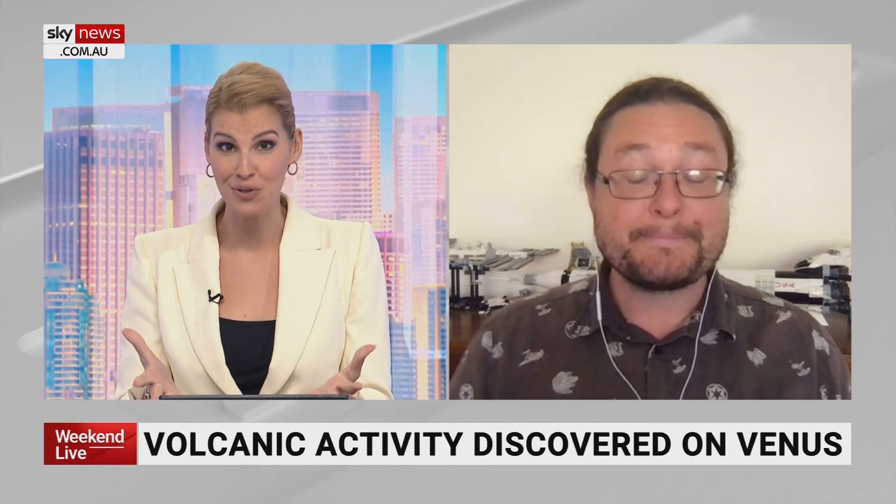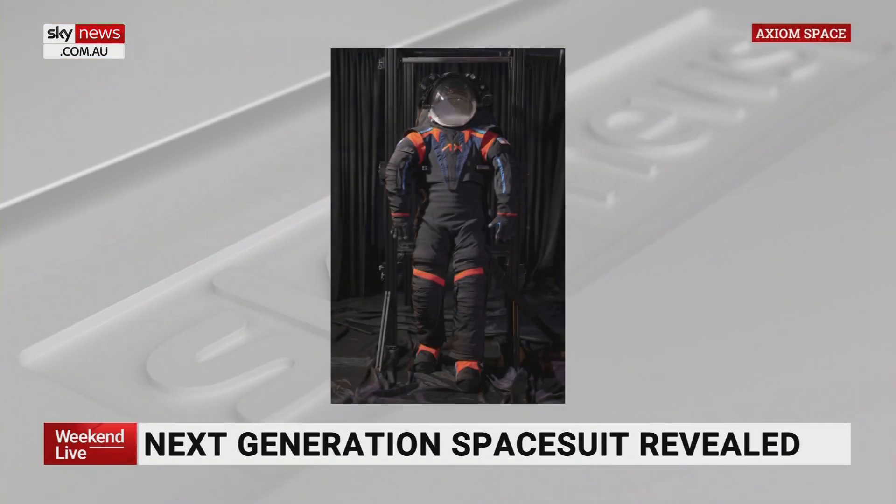NASA has selected Axiom Space to develop the space suits for the Artemis III mission — the mission which will land astronauts on the lunar South Pole. These prototypes that have come out, by Axiom Space, are designed for a few specific reasons.